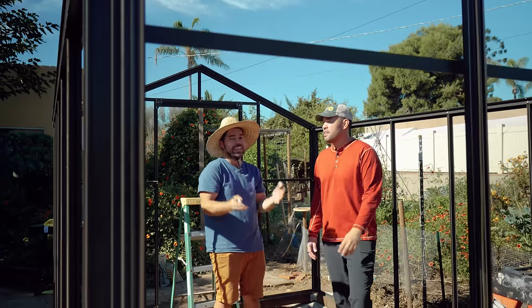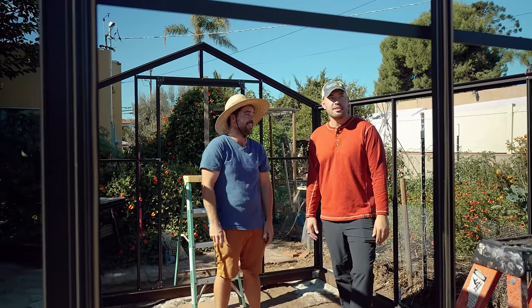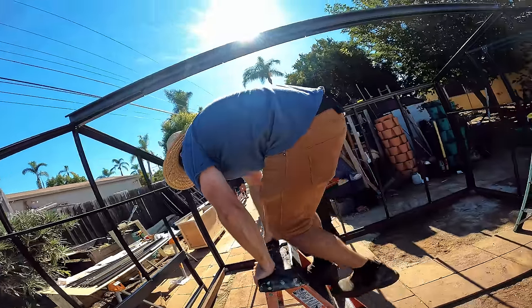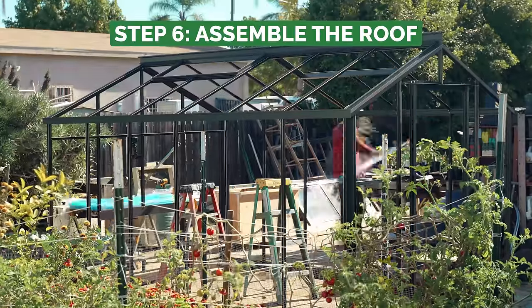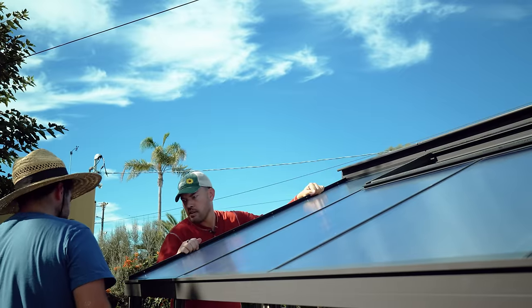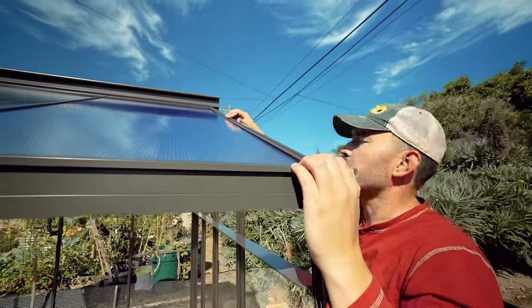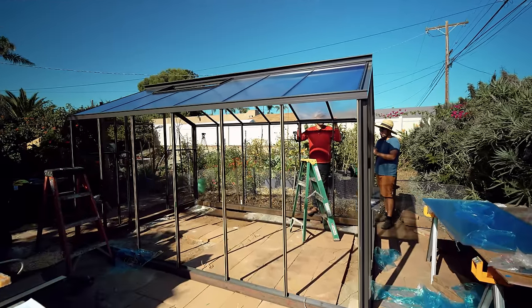It's Bob the builder time — let's do it. The roof went on surprisingly easy. After putting on some crossbars and the main roofing bar, we just slid in the double-walled polycarbonate and then the covers to seal that in. The real trick here was making sure that everything was installed in order so that when it rains, the water flows off perfectly and doesn't leak.